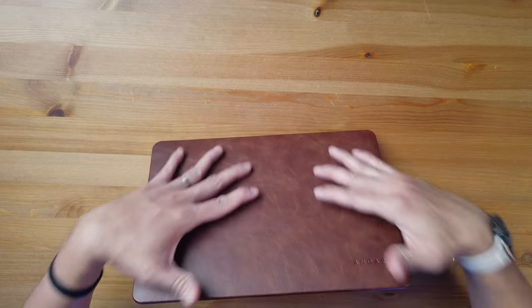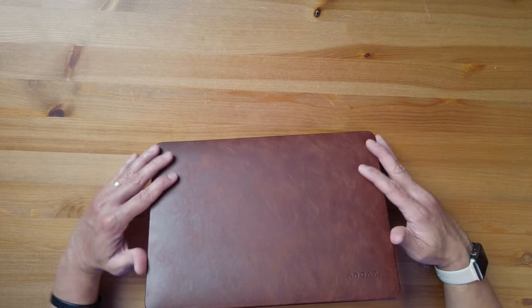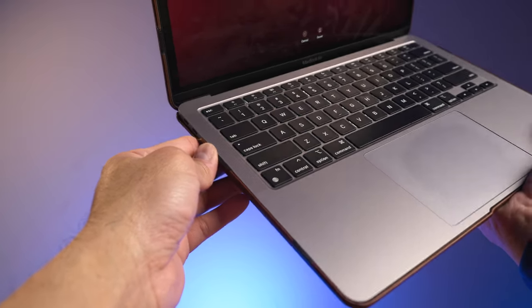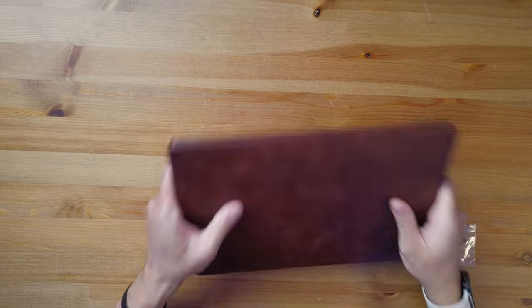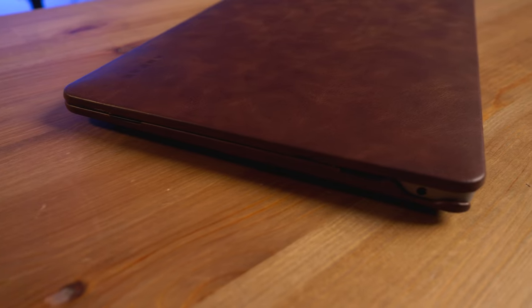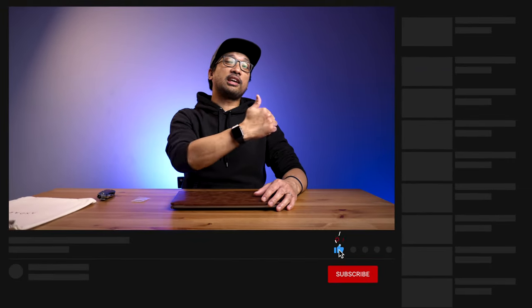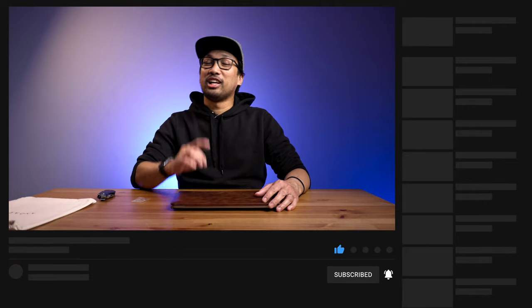This Andar Helm laptop case will definitely fit your MacBook Air or MacBook Pro even if you have a skin on it — they snap right into place. Great quality, and this will definitely last a long time, so that $120 is worth it in my opinion. That was my unboxing and review of the Andar Helm laptop case for my M1 2020 MacBook Air. If you found this helpful, give it a like, subscribe if you haven't, and hit that bell notification for more videos. This has been Bernie — thanks for joining me, see you in the next video!